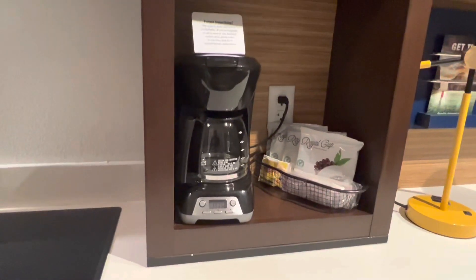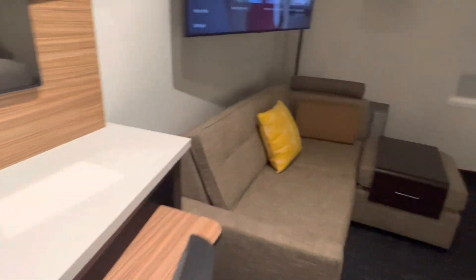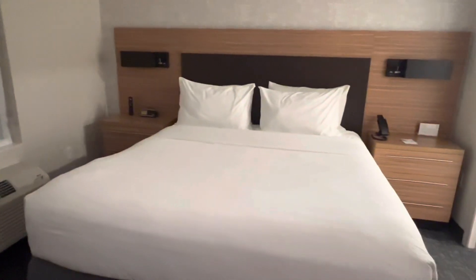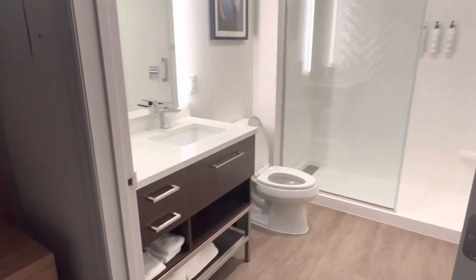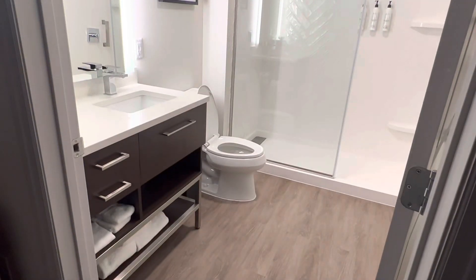There's a full-size coffee pot, a mini bar, a little desk space, a couch and ottoman, a nice size television, and here is the king-size bed. There's nice space, nice artwork, and then the restroom.